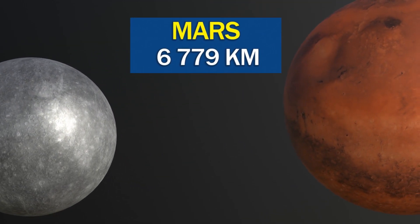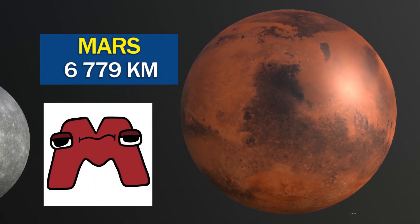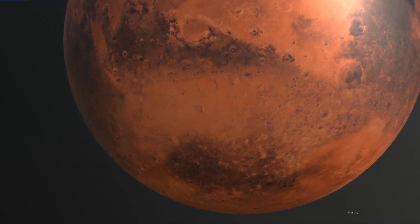Mars has the largest volcano in the solar system, Olympus Mons, which is over three times taller than Mount Everest.